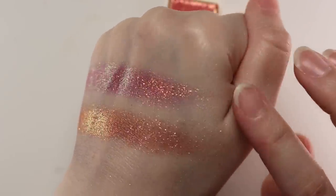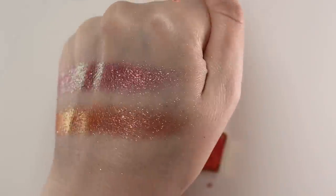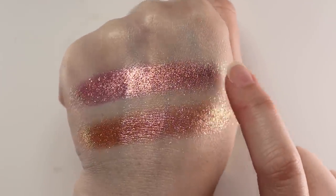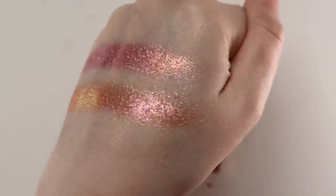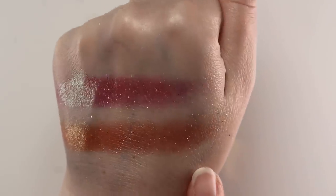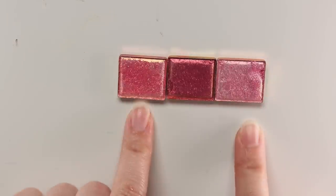Court Jester has so many flecks throughout it — so beautiful, very magical, and really unique. It's on the borderline of being an interesting kind of neutral with so much dimension. You could pair Empress with some pinky tones. Both of these would be great one-and-done shadows — just blend out the edges a little bit and you've got a stunning, super shiny look.